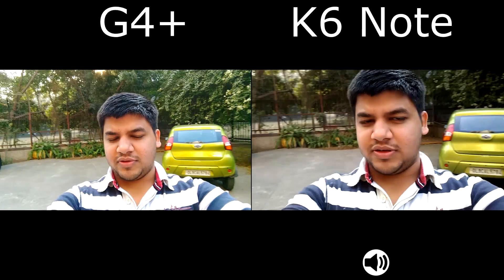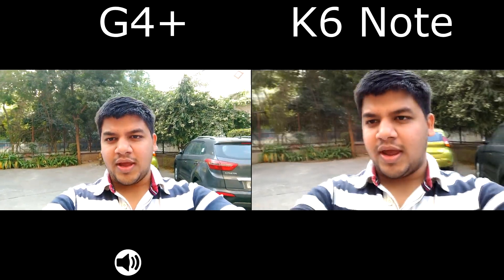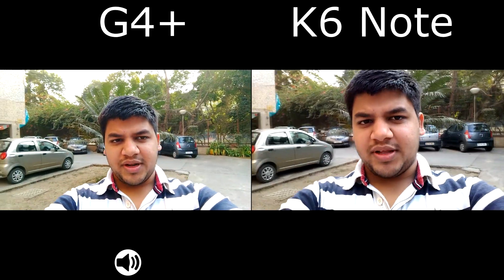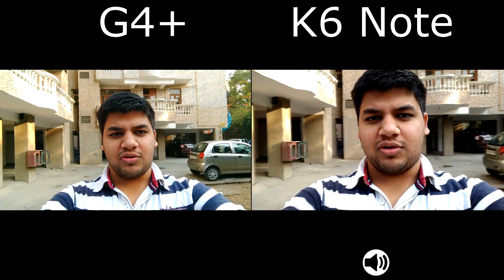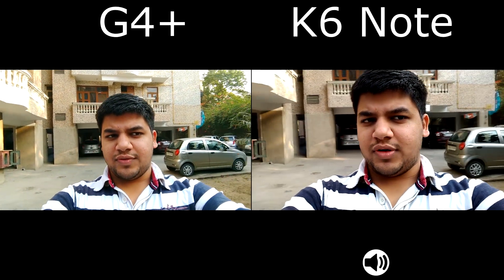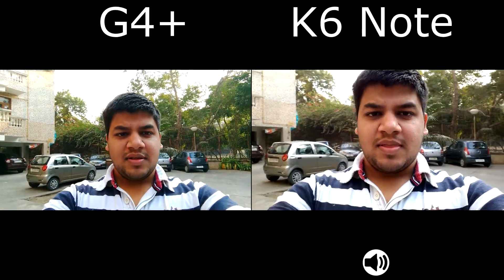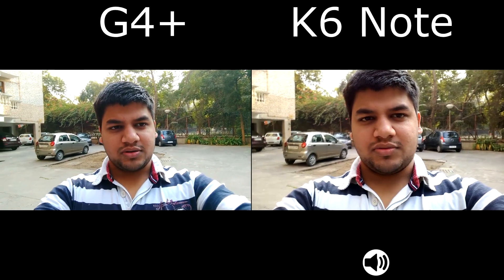In this video you will only be seeing video samples of these phones. I am comparing four phones: Redmi Note 3, LeEco Le 2, the Moto G4 Plus, and the Lenovo K6 Note. The still camera samples will be found in a separate video — in this video you will only be seeing the video samples.